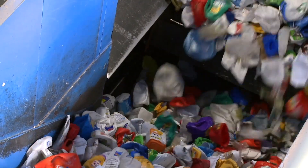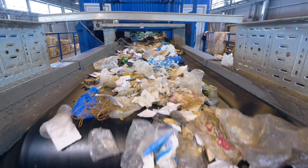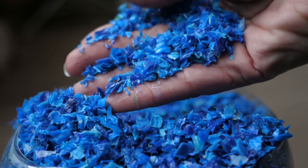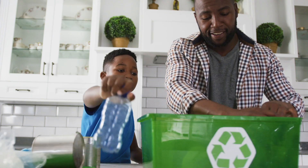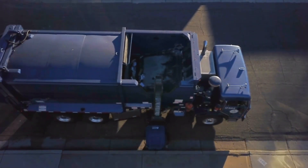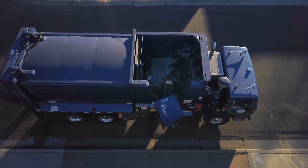Conventional mechanical recycling is helpful, but it can only handle some types of plastics, and it causes recycled plastics to lose quality. Even with all the collection, sorting, and recycling we already do, only about 10% of plastics get recycled at all.